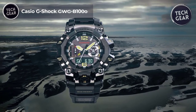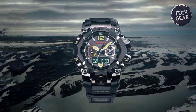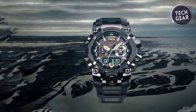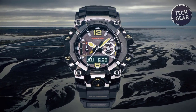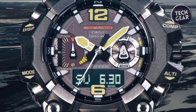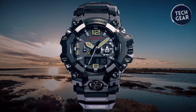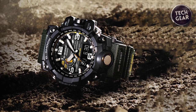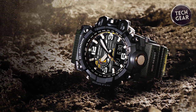The Casio G-Shock GW-GB1000 epitomizes ruggedness and reliability, drawing inspiration from the pro-gear overlander style of wilderness driving. At $798, this timepiece exudes a robust and practical design reminiscent of off-road vehicles and survival gear, ensuring durability and functionality in the most demanding environments. Crafted with a tough exterior, the GW-GB1000 features a guard structure combining stainless steel and carbon fiber-reinforced resin, enhancing wear resistance and protection against impacts. The dust-proof, mud-proof, and vibration-proof construction further reinforce its resilience.